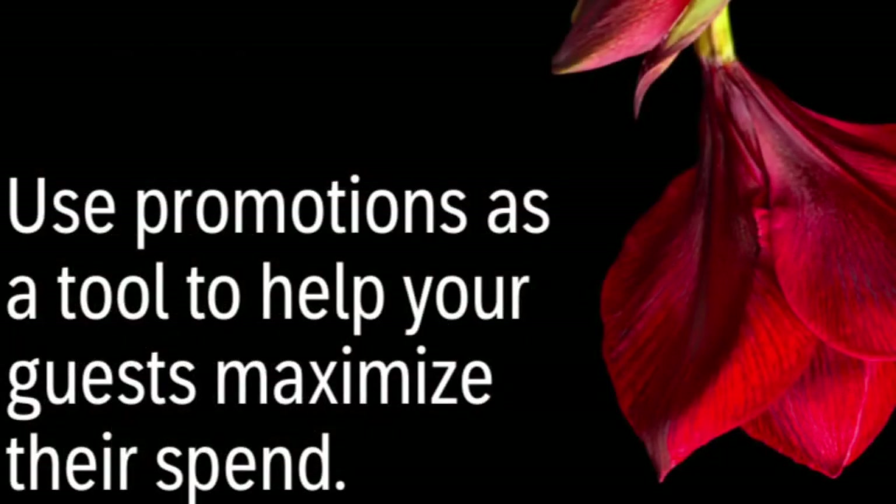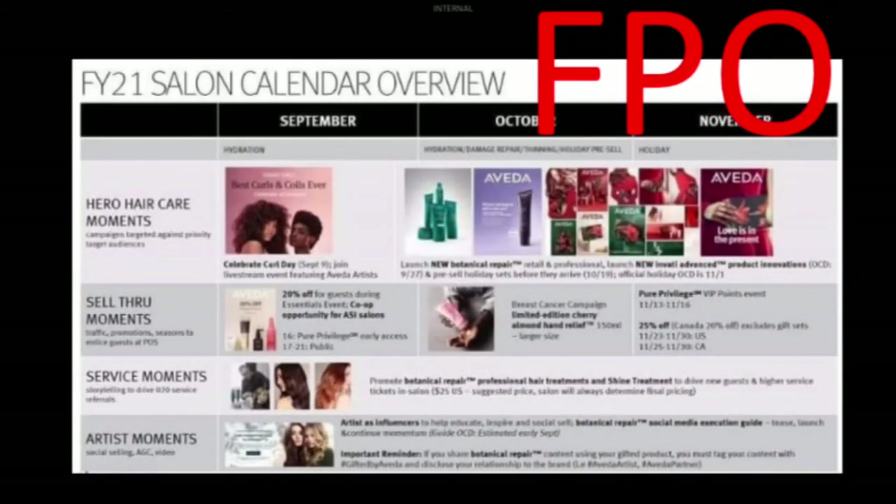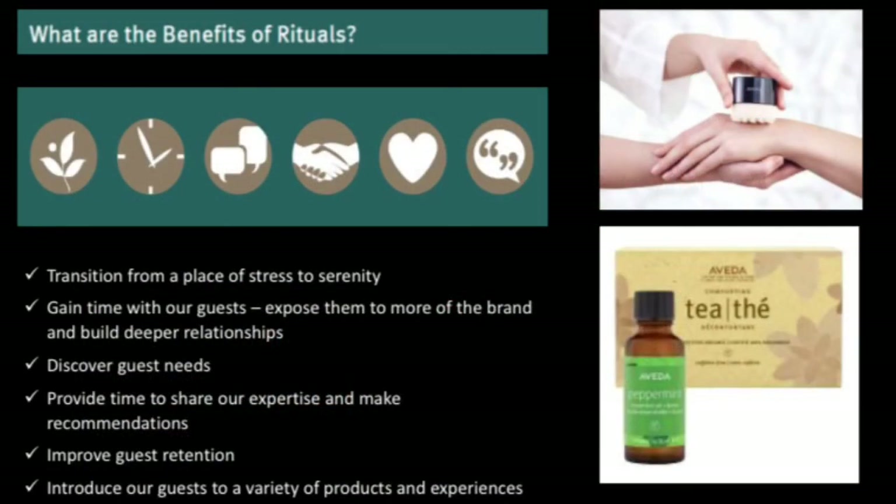Don't forget to utilize promotions as a tool to help you maximize your guests' spend. They'll appreciate it and it'll be easier for you to talk about retail. Another way to introduce your guests to retail is through rituals — this could be something as simple as spritzing an Aveda aroma on your business card.